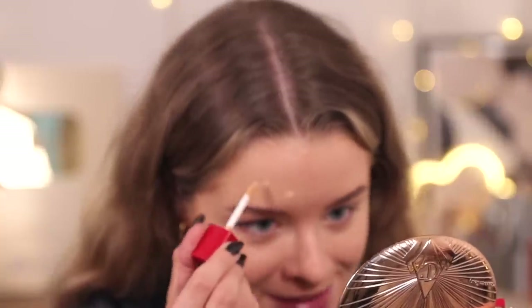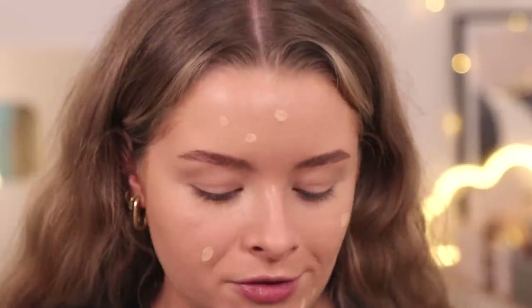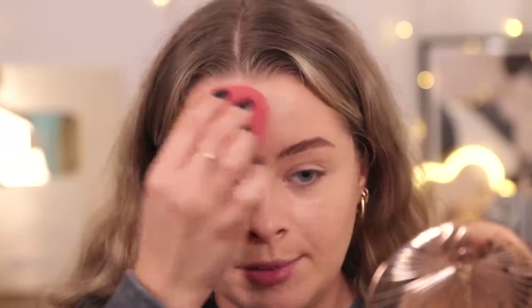I'd say it's quite a natural concealer - it's definitely not full coverage. On the daily I don't mind that. I'm not sure how well this would do on blemishes because I don't really have any right now to test it on, which is a blessing and a curse when doing makeup videos. I shouldn't complain. Let's try it on this little scar. Yeah, it doesn't really cover much to be honest. Fine if you're going for a natural look, but if you're looking for something full coverage, that is not going to be the one for you.